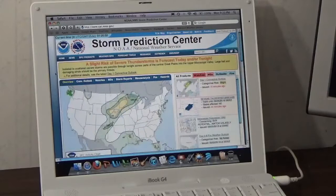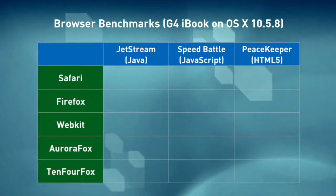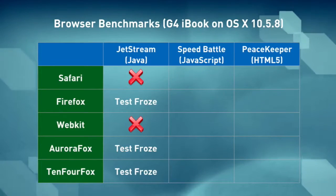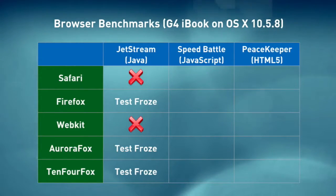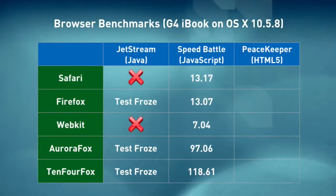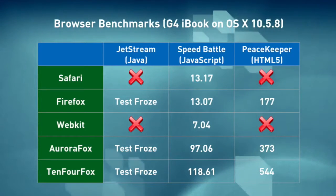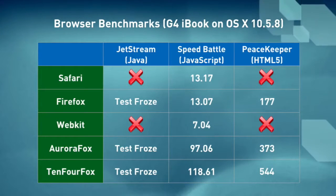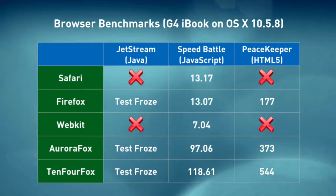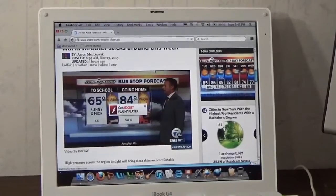I ran browser benchmarks on all five browsers: JetStream for Java performance, Speed Battle for JavaScript, and Peacekeeper for HTML5 performance. On JetStream, both Safari and WebKit failed the test; the other three browsers froze halfway through. On Speed Battle — higher is better — TenFourFox wins with a score of 118.61. On Peacekeeper, Safari and WebKit both failed to run the test properly; in fact, testing on Safari caused the entire computer to lock up, requiring a forced reboot.